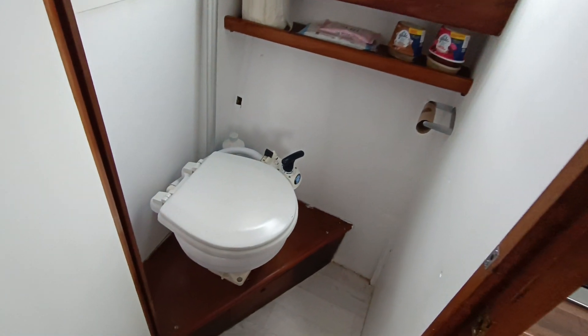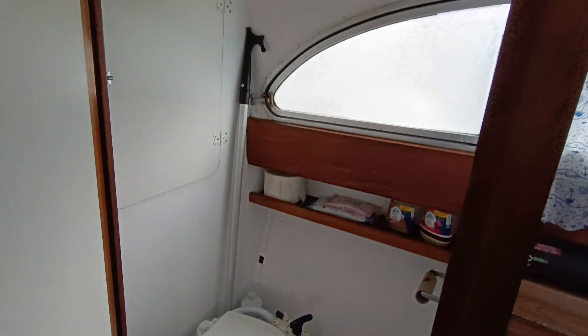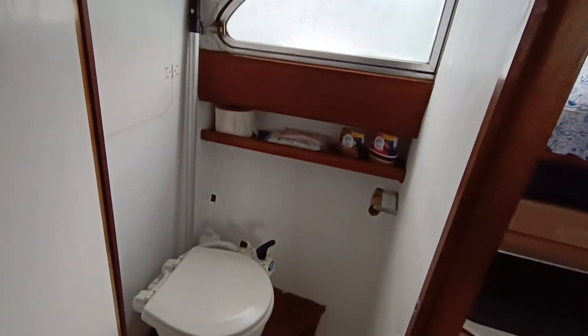Good size heads compartment, no shower, but a good size compartment nonetheless. Pump-out toilet.